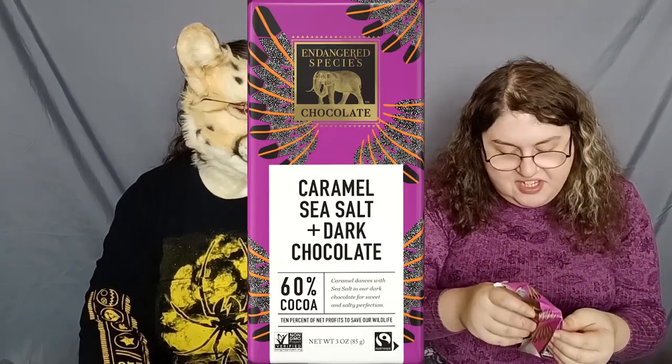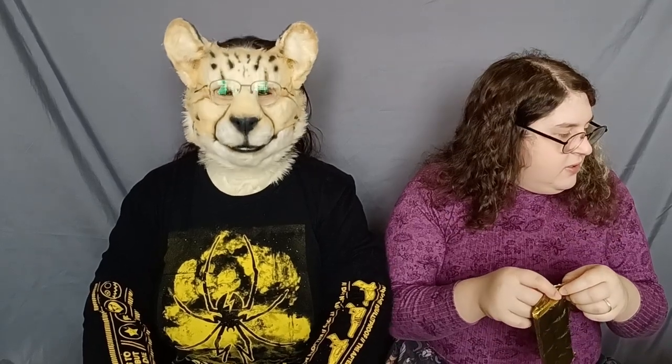Endangered Species Chocolate — caramel, sea salt, and dark chocolate. That sounds like it's more up my alley, so I'm interested in trying this chocolate. As the name implies, any proceeds that go towards the people who make these chocolates go towards animal conservation — saving endangered species, like me. The vulnerable cheetah. As you can see, I enjoyed the last chocolate I had. You may need to watch the previous video to get the reference, but I think we're going to be seeing a bit more of that as we continue.